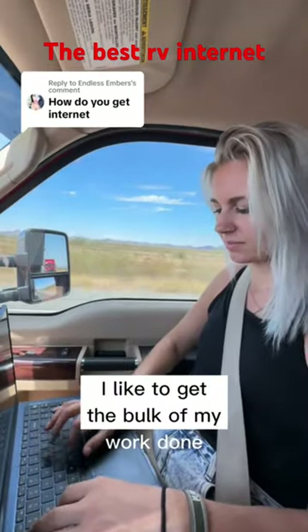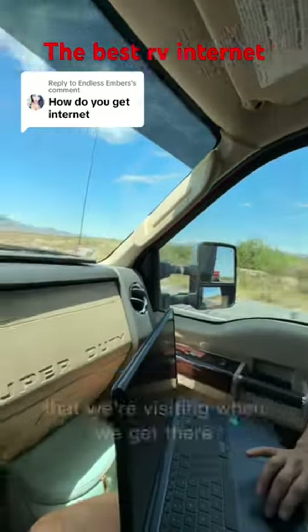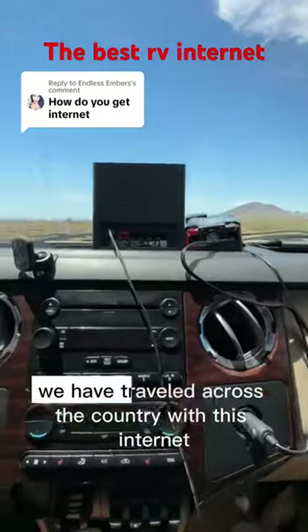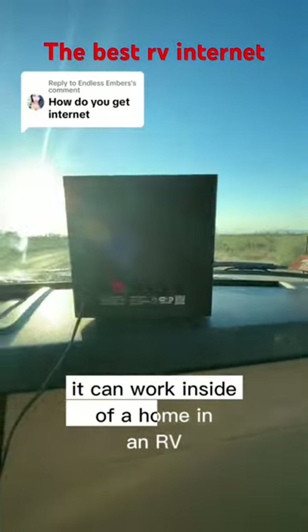I like to get the bulk of my work done and scheduled out on our travel days so that I can go and explore the beautiful areas that we're visiting when we get there. We have traveled across the country with this internet and it has worked great. It can work inside of a home or in an RV.